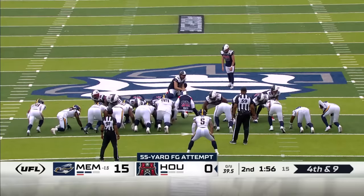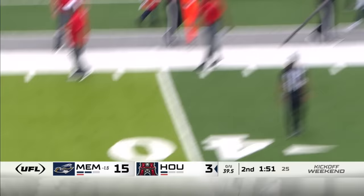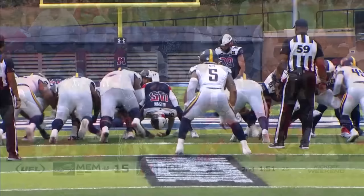A 55-yarder by J.J. Molson to get on the board — it's a low one, got the distance. Houston gets the ball coming out of the locker room to start the third quarter on offense.